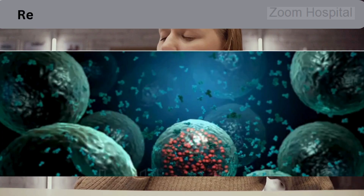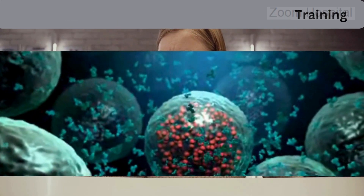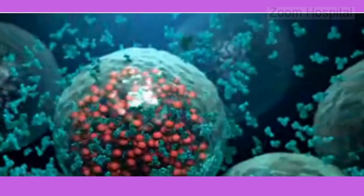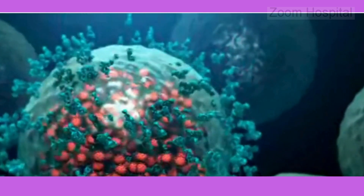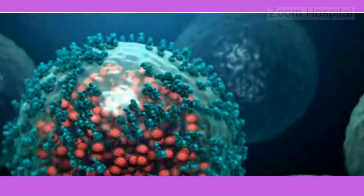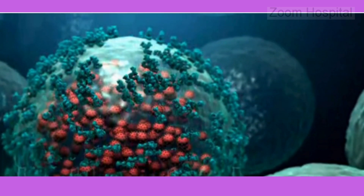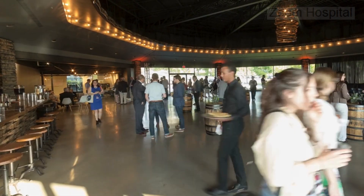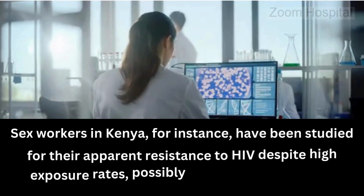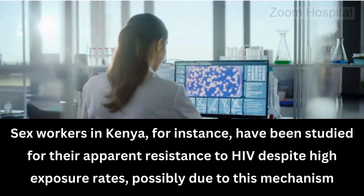3. The third reason why some people are resistant to HIV is repeated low-dose exposure and immune training. Some individuals, particularly those in high-exposure environments, may develop a form of resistance through repeated low-dose exposures to HIV. This phenomenon, sometimes referred to as immune training, can lead to the development of immune responses that are more effective at controlling or preventing infection. Sex workers in Kenya, for instance, have been studied for their apparent resistance to HIV despite high exposure rates, possibly due to this mechanism.